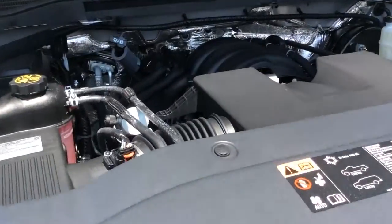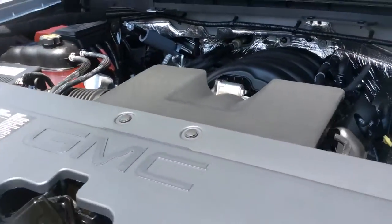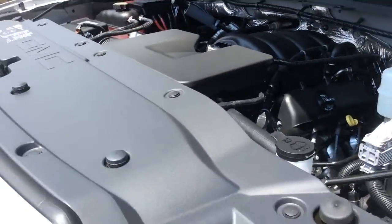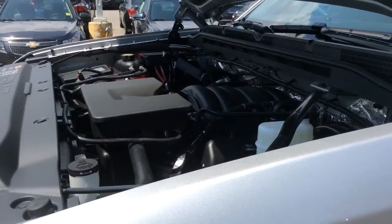Underneath the hood here this is a 4.3 liter V6 engine that has 285 horsepower. For fuel efficiency it has a highway fuel consumption rating of 9 liters per 100 kilometers or 31 miles per gallon.